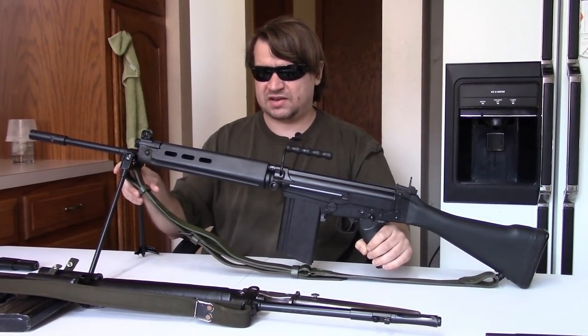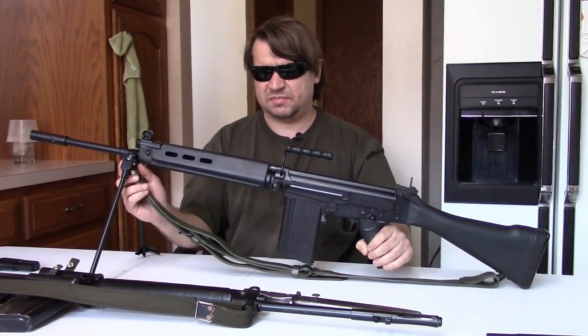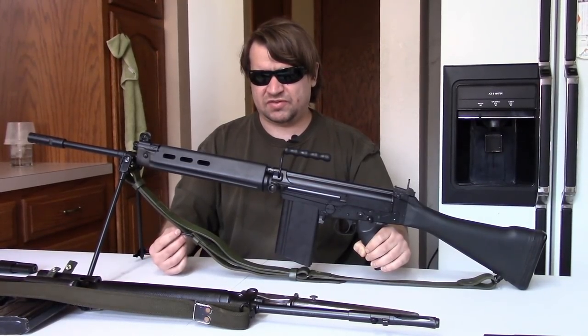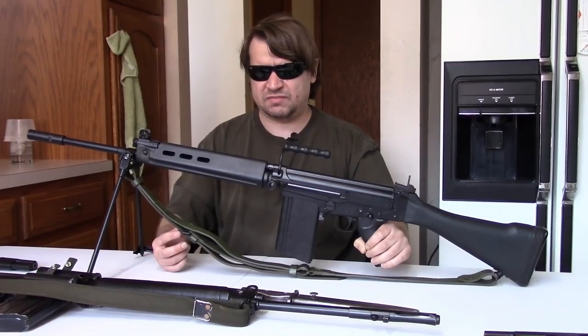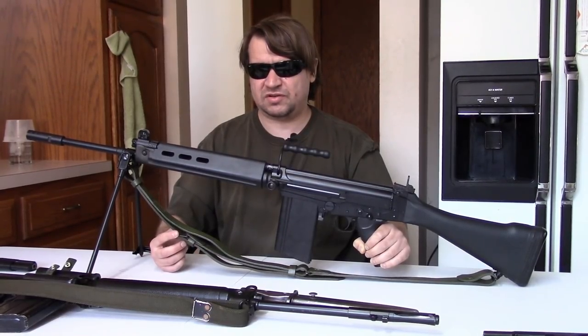Many were taken back to the UK as training devices. What they would do is weld them up and use them to simulate weight and size for recruits doing a hike across the countryside. So some of the Argentinian FALs went back home with Britain, and I'm sure some L1A1s were left in Argentina as well, but you don't hear much about those.